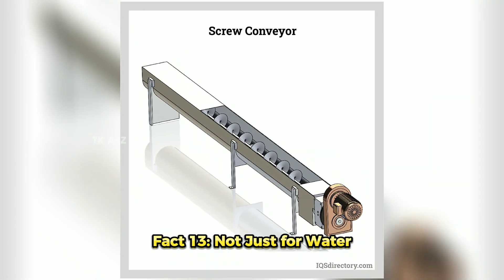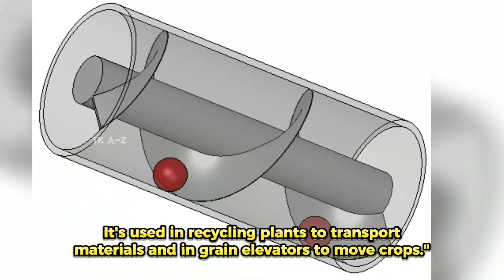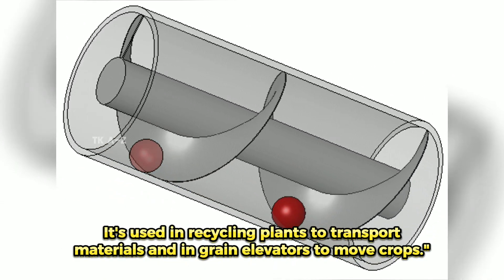Fact 13: Not Just for Water. The Archimedes' Screw can also handle solids. It's used in recycling plants to transport materials and in grain elevators to move crops.